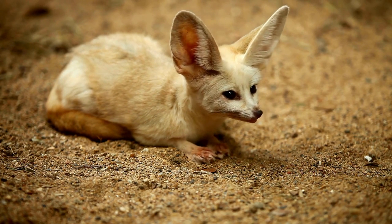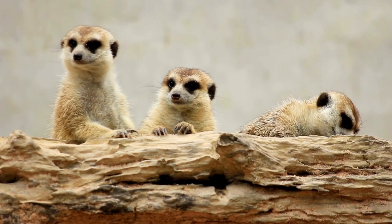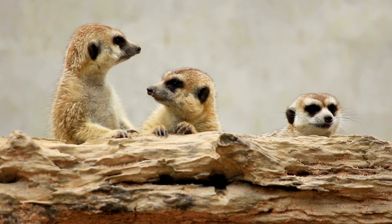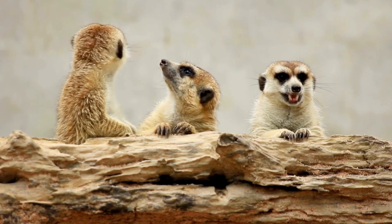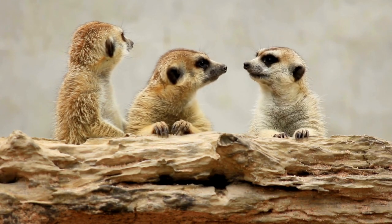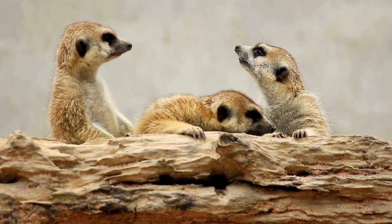To survive in the desert, animals had to develop special adaptations. Some common characteristics include drought tolerance. Desert animals can save water effectively. They can reduce the amount of water lost through the skin and respiratory tract, or store water in the body.